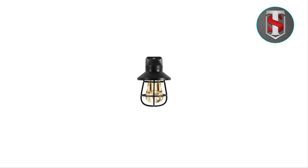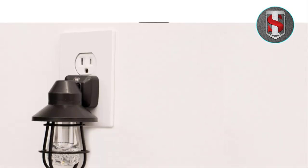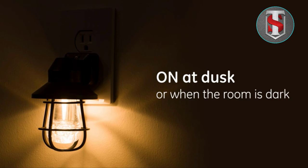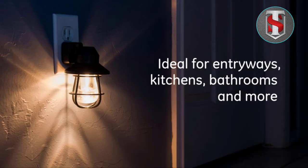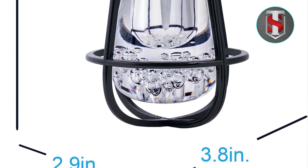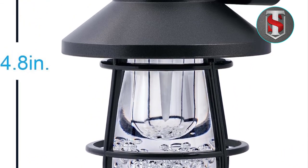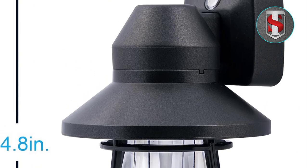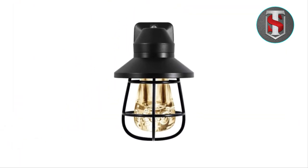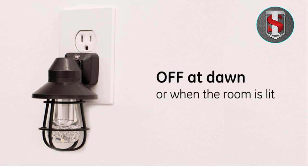Does the nightlight come with a warranty? Yes, the GE Vintage LED Nightlight comes with a warranty against defects in materials and workmanship. Please refer to the product packaging or manufacturer's website for more information. Can I use multiple nightlights in the same room? Yes, you can use multiple GE Vintage LED Nightlights in the same room to create a cohesive lighting scheme — simply plug them into different outlets as needed.